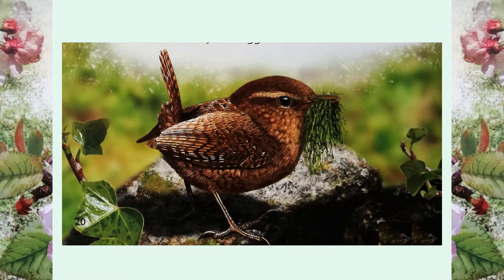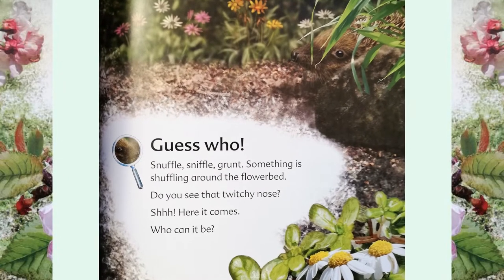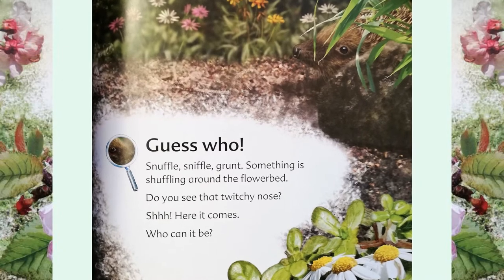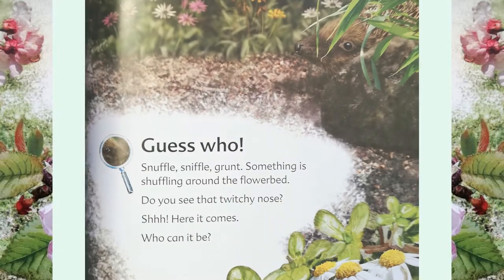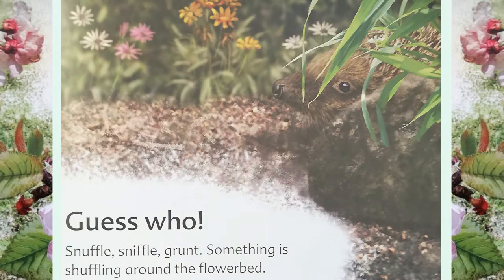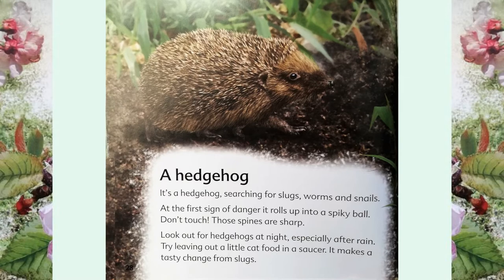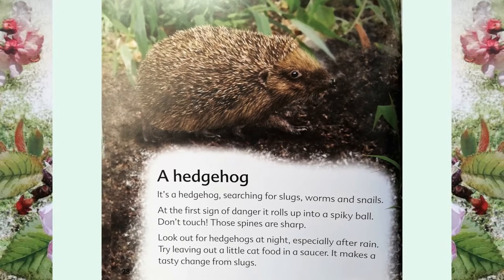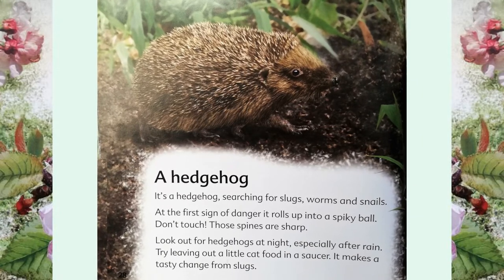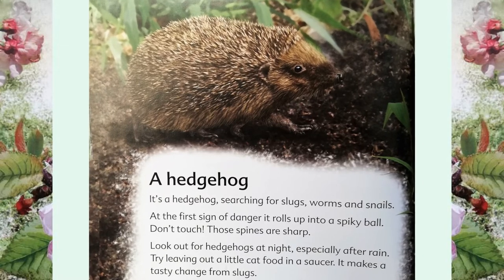Guess who? Snuffle, sniffle, grunt. Something is shuffling around the flower bed. Do you see that twitchy nose? Shh! Here it comes. Who can it be? A hedgehog! Searching for slugs, worms and snails. At the first sign of danger, it rolls up into a spiky ball. Don't touch — those spines are sharp.